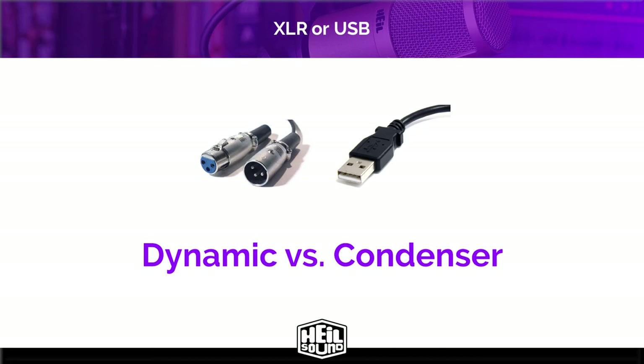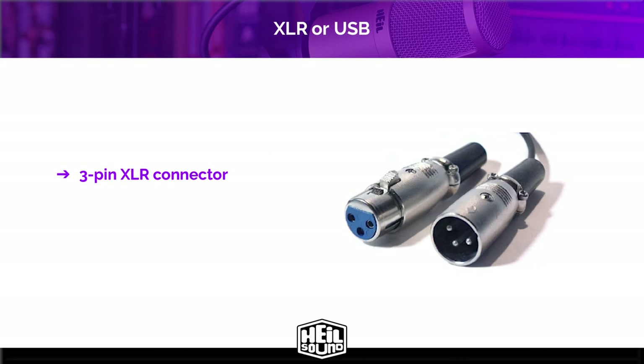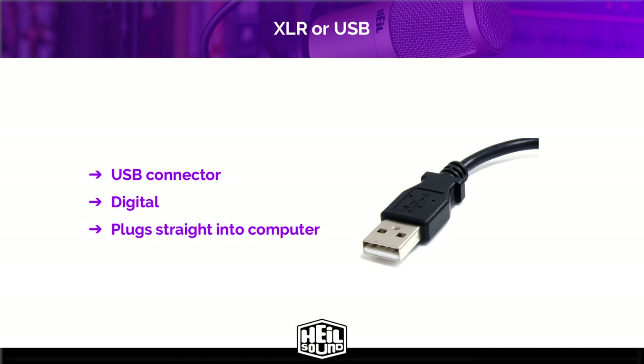However, the mic connection type is still important because of their different implications. There are two basic output connections for microphones for podcasting. First is the 3-pin XLR connector — this is the industry standard for professional microphones. They produce an analog signal that requires either an adapter, a mixer, or an interface to convert that analog signal to digital to be used with your computer. Most interfaces and USB mixers have built-in preamps that should be sufficient to drive most well-designed mics without any additional preamp or processing. The second output connection is USB — these plug straight into your computer and are already a digital signal. USB mics are more often condensers rather than dynamics and are typically entry-level to intermediate-level products.